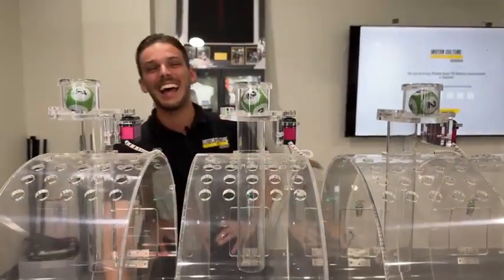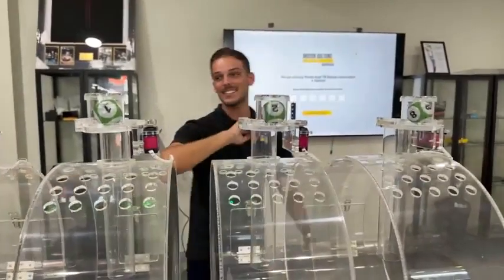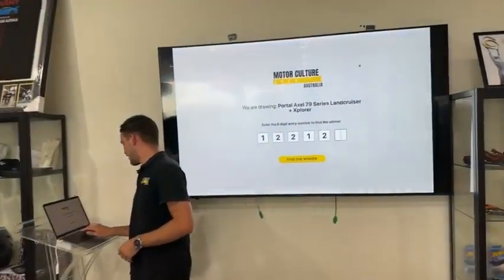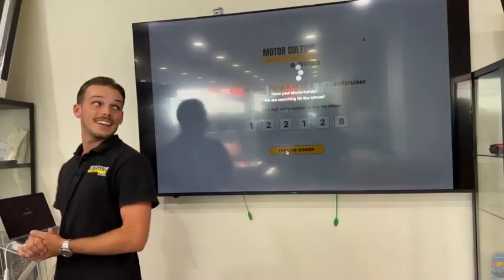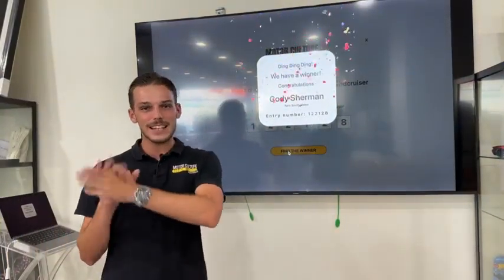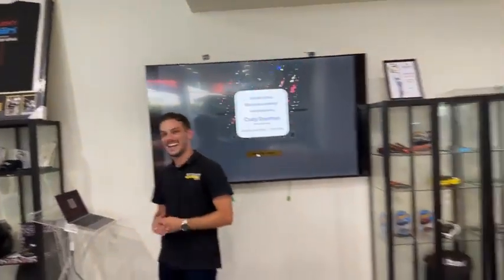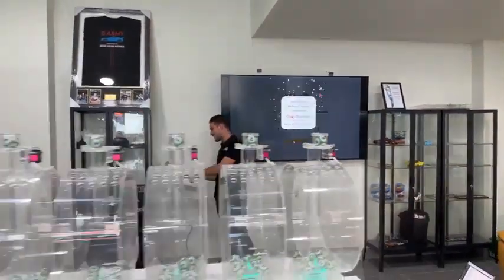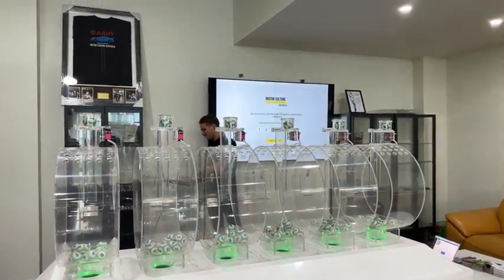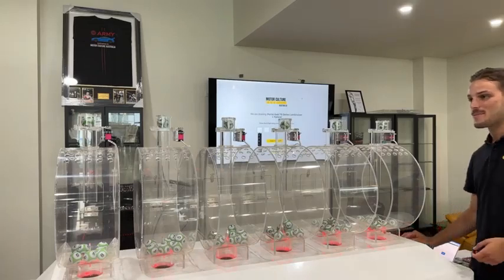All right, we try again for second prize. We've got one, two, two, one, two, and eight — that's a lot of twos. So again that's 122128. Let's find the winner. Cody Sherman from New South Wales — congratulations! You've got a $500 Visa gift card coming your way. You can take the rest of the week off work — we've got you covered. Christmas holiday has been extended! I hope you all had a really good Christmas and New Year.